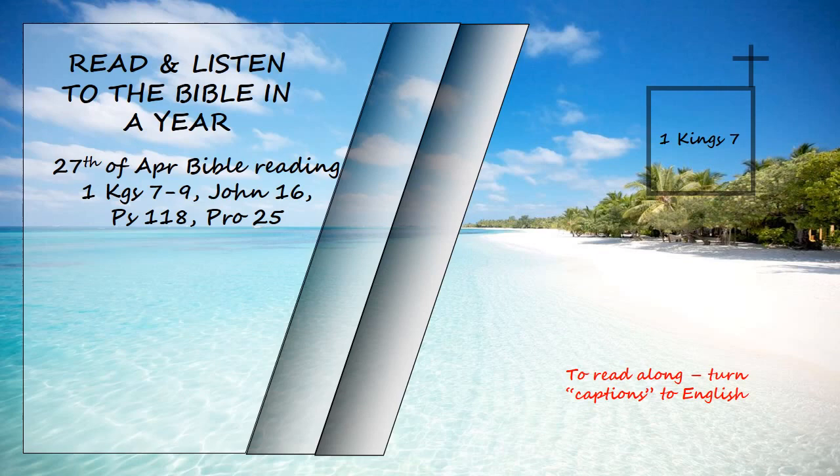He built the palace of the forest of Lebanon, a hundred cubits long, fifty wide and thirty high, with four rows of cedar columns supporting trimmed cedar beams. It was roofed with cedar above the beams that rested on the columns, forty-five beams, fifteen to a row. Its windows were placed high in sets of three, facing each other.